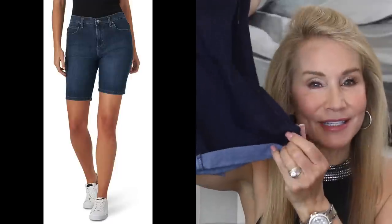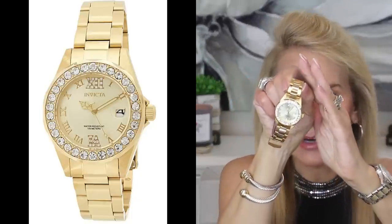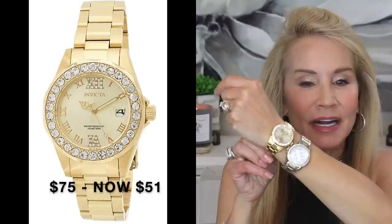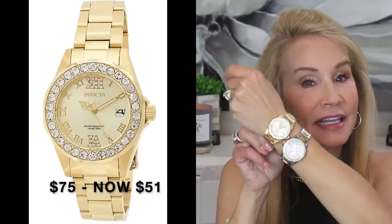My last clothing item is these Levi's Bermuda shorts. They have cuffs, but if you don't like the cuff, you can just use scissors to get rid of them. They're long, lean, and very classic. All the jewelry I have on is listed below the video — it's all Amazon and very reasonable. One of the watches I wear and love is in the Prime Day deals: the Invicta watch. It has a brushed gold face with a beautiful CZ bezel all the way around in yellow gold finish. I think it's about 30% off in the Amazon Prime Day sale.